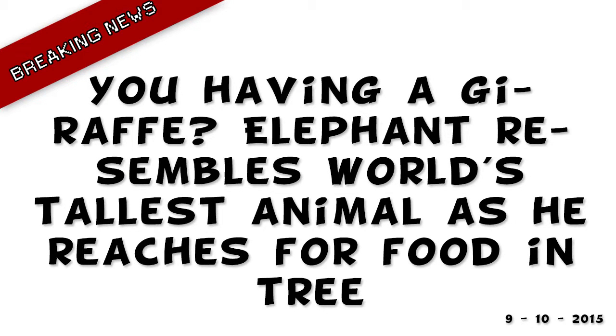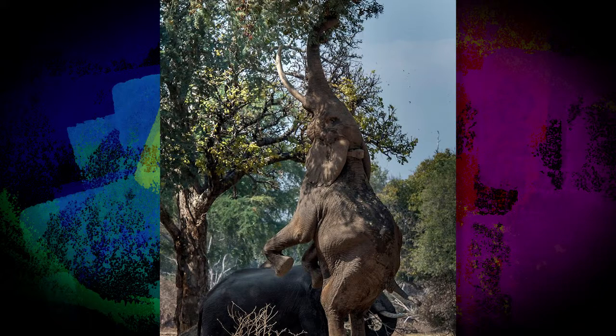You have a giraffe? An elephant resembles the world's tallest animal as he reaches for food in a tree. When it comes to reaching food high up in trees, giraffes have it down. And this elephant clearly realizes that too, because he's been snapped taking a leaf out of the world's tallest species by stretching to reach pods at the top of a tree.